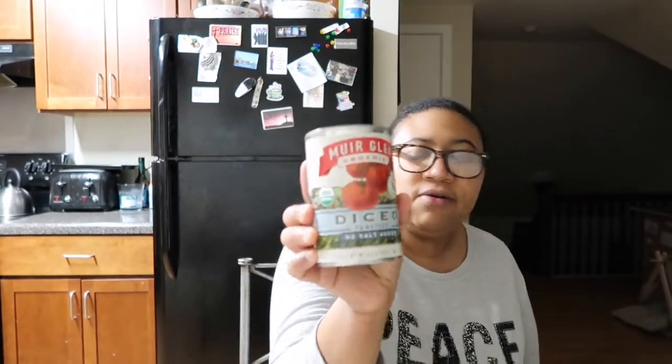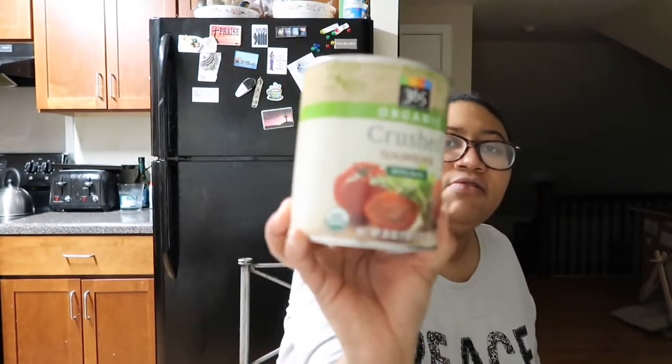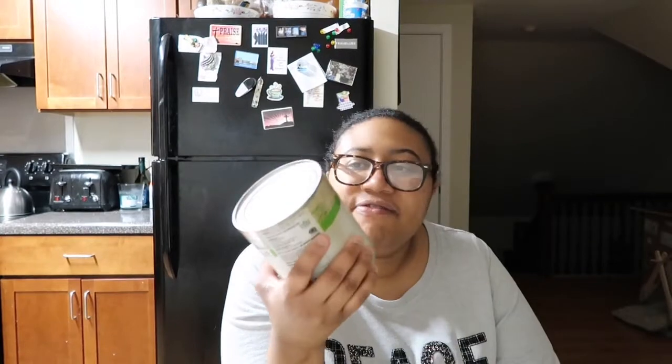The next thing I got was diced tomatoes and that was $1.99. Then I got some crushed tomatoes with basil and that was $1.69. Isn't it weird how this is a smaller can but more expensive than this other can? It's a totally different brand — the $3.65 everyday value brand is like Whole Foods' store brand, so those items are much cheaper.